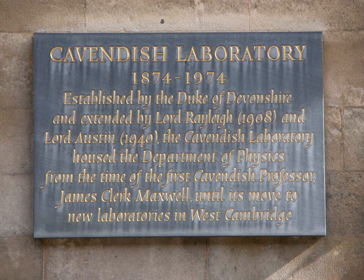The Cavendish Laboratory is the Department of Physics at the University of Cambridge, and is part of the School of Physical Sciences. The laboratory was opened in 1874 on the new museum's site as a laboratory for experimental physics. The laboratory moved to its present site in West Cambridge in 1974. As of 2011, 29 Cavendish researchers have won Nobel Prizes.